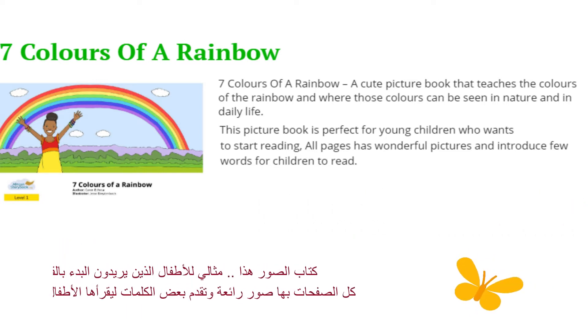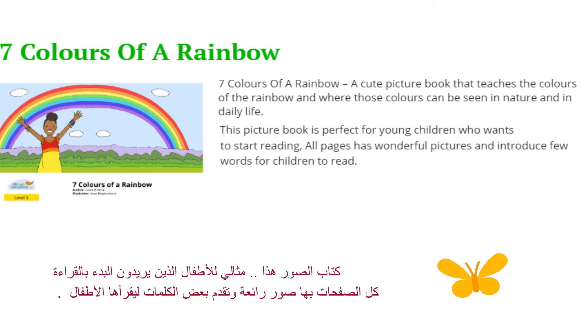This picture book is perfect for young children who want to start reading. All pages have wonderful pictures and introduce few words for children to read.